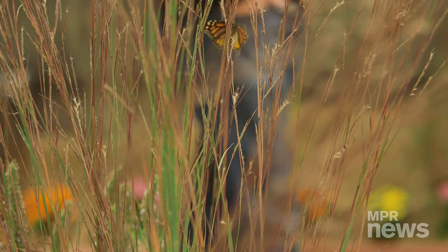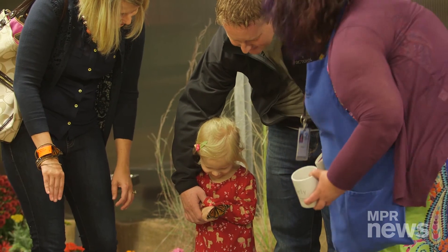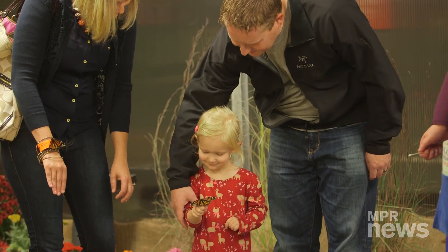Visitors can even feed butterflies. We have Gatorade available where visitors can dip Q-tips into it, and then they can hold that in front of the butterfly and watch the proboscis unfurl. They can actually see the butterfly feeding directly from the Q-tip, which is really cool.